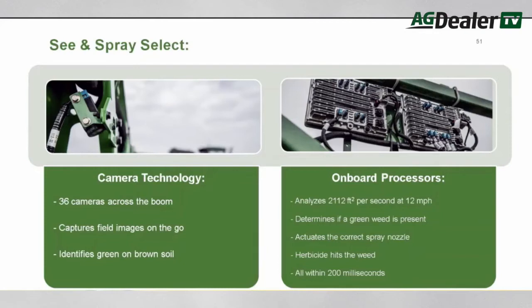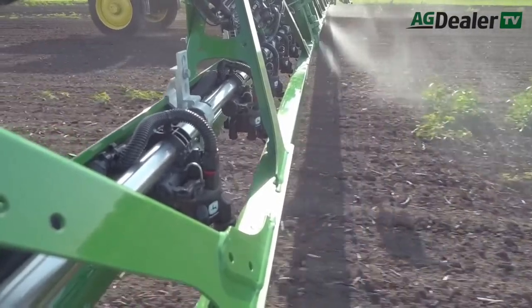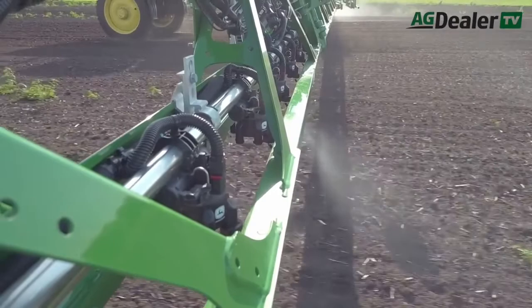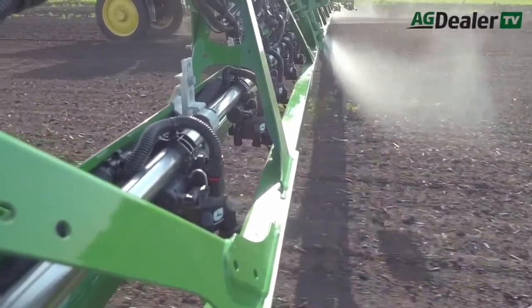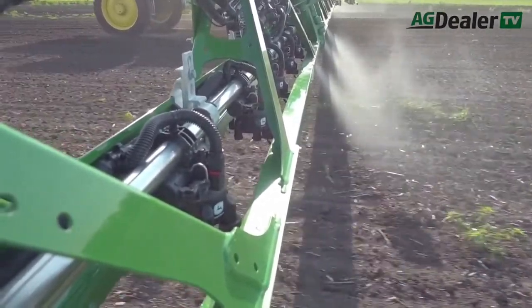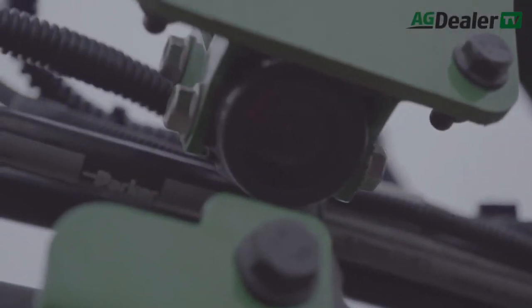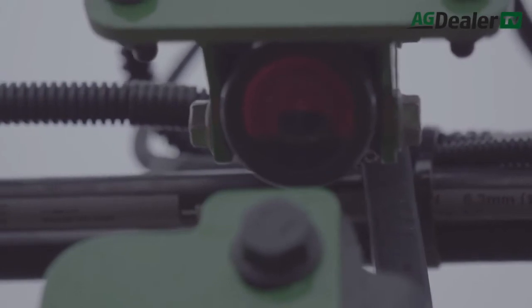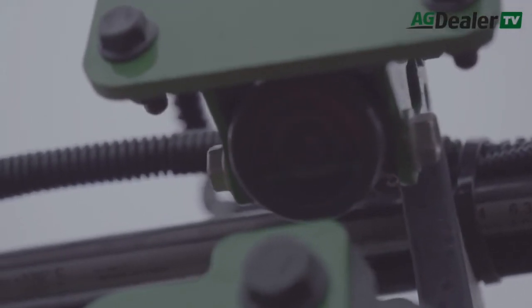Rather than spray herbicide out of every nozzle equally all the time, See and Spray Select controls all the nozzles on the boom individually. Each nozzle only sprays for a moment when sensors detect a weed underneath it. That can reduce chemical use by up to 77% according to Deere. See and Spray Select uses 36 cameras mounted across a 120 foot boom.